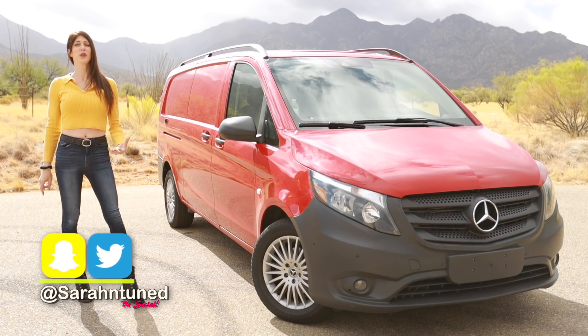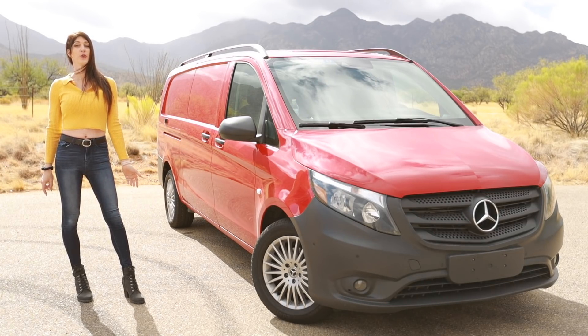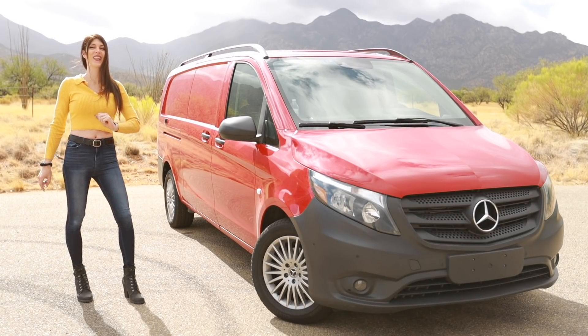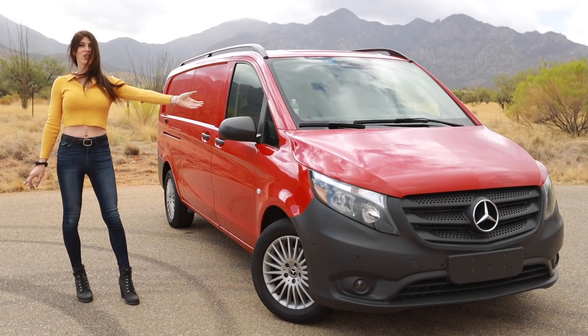Do you aspire to live in a van down by the river? Well, if you do, then good. If not, you're going to want to by the end of this video. Today I have a special vehicle review for you. It is a 2020 Mercedes Metris cargo van.